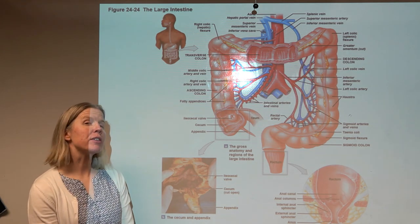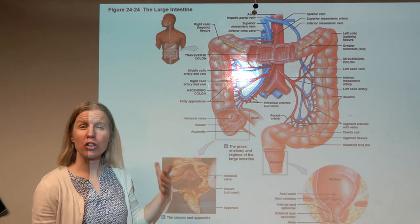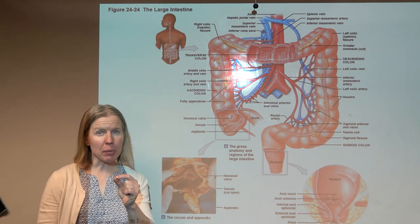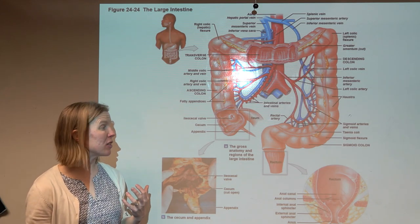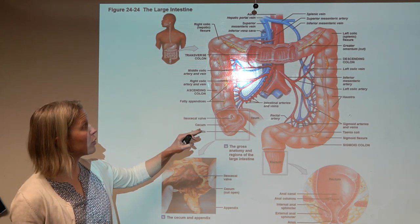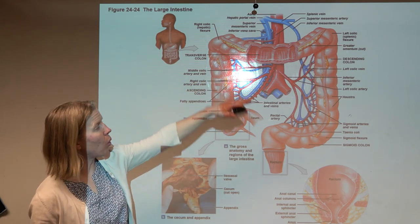Now to the large intestine — the final organ of the digestive system. The final portion of the small intestine, the ileum, passes through the ileocecal valve into the cecum — a little extra pouch. The appendix hangs off the cecum; though often called vestigial, it is richly endowed with GALT (gut-associated lymphoid tissue), so we consider it part of the lymphatic system. The large intestine — also called the colon — consists of the cecum, the colon, and the rectum.